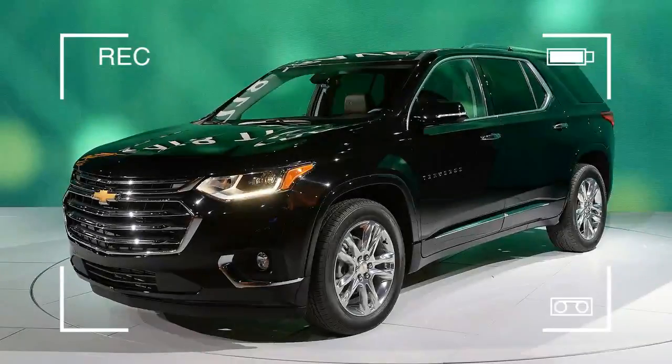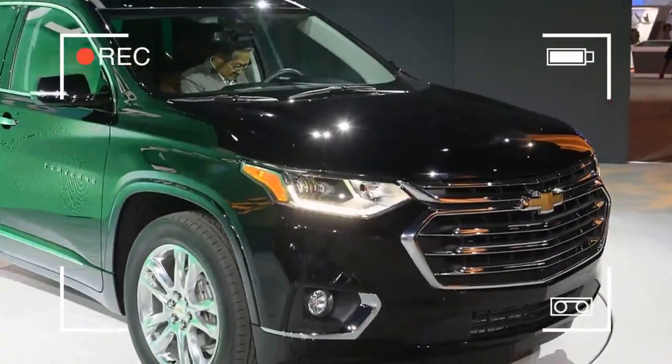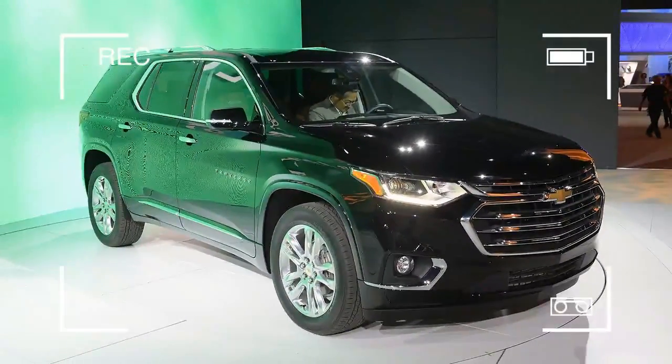After nearly nine years on the road, Chevrolet finally reveals a new generation of the Traverse Monday at the Detroit Auto Show. In relative terms, the outgoing Traverse is ancient, with nearly every competitor getting at least one overhaul in the intervening years. The 2018 Traverse hits showrooms this fall.